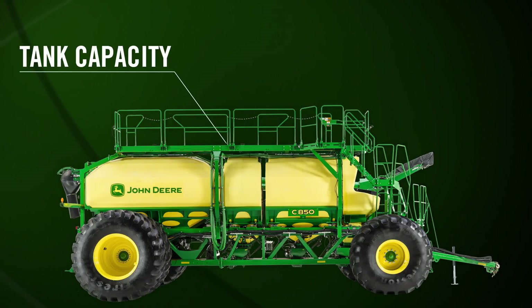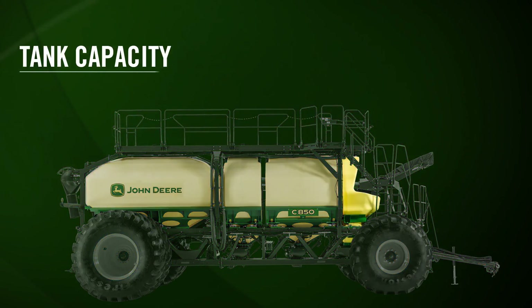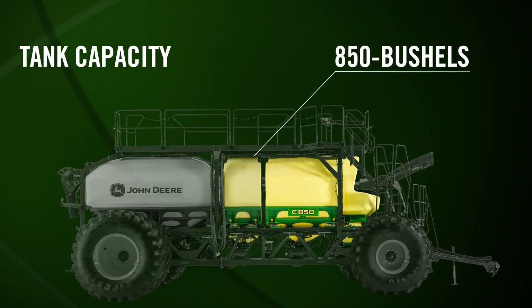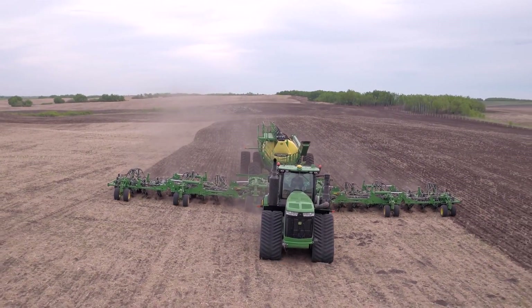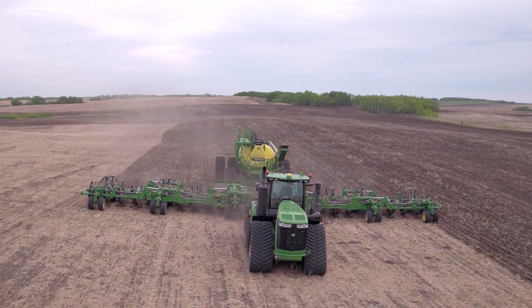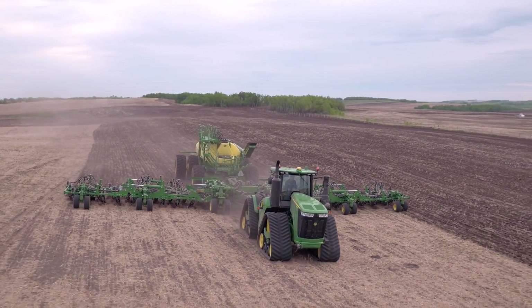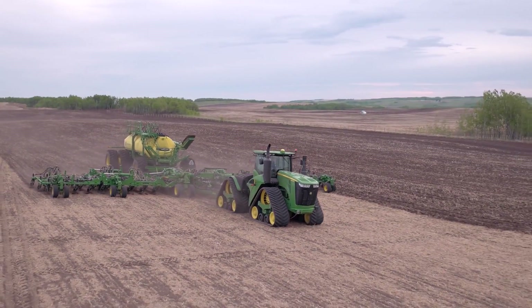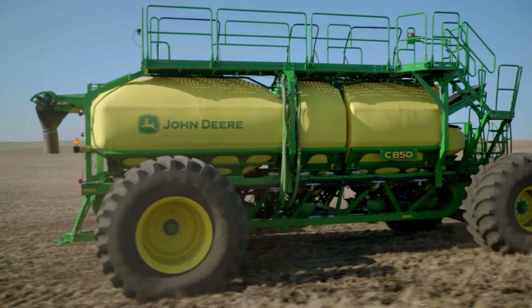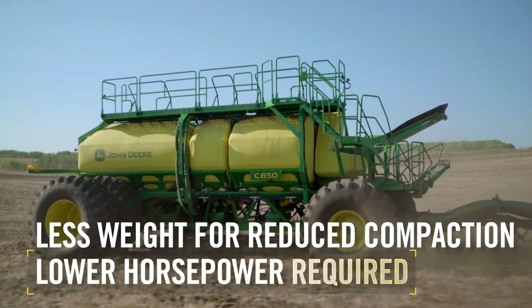Another aspect of productivity is tank capacity. The C850 has four tanks, including a 50-bushel mini-tank, for a total 850-bushel capacity. While this is 100 bushels less than the Bourgaux 7950, the C850 can easily seed a quarter section per fill. Using common rates from the Bourgaux brochure, the C850 can cover 170 acres compared to 183 acres Bourgaux states — very comparable. What's more, the John Deere solution provides higher flotation with lower compaction and requires less tractor horsepower.